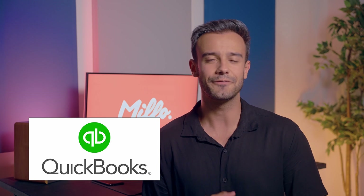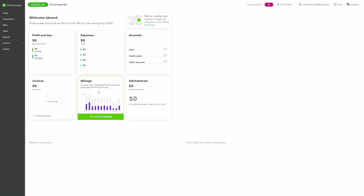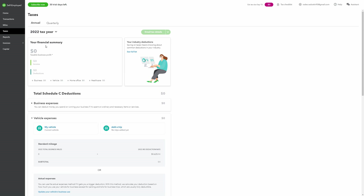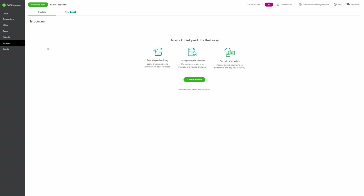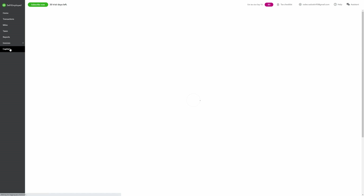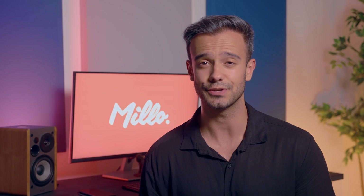For something more robust, you can also try QuickBooks. For freelancers, we recommend you start with QuickBooks Self-Employed, which is not only simpler and easier to use, but also more affordable. QuickBooks focuses first on your bookkeeping and accounting, but also allows you to send invoices and attribute those invoice payments directly to the correct categories and accounts within your finances.